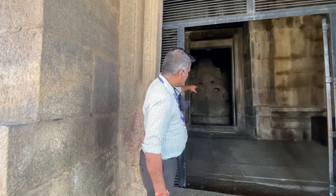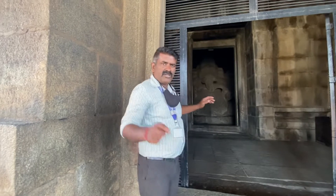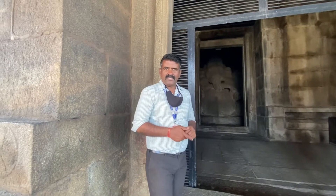The Ganesha is special — he is sitting on the pedestal. On the stomach there is a snake belt, left-hand side sweet modak, broken tusk, Pasha Ankusha. A very cute Ganesha we can see.